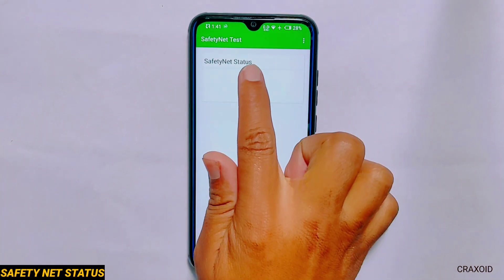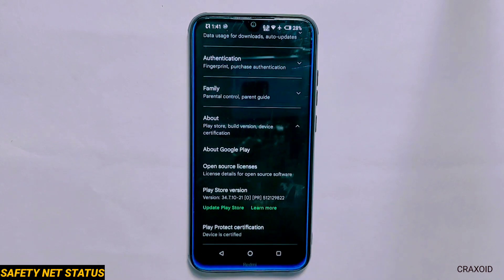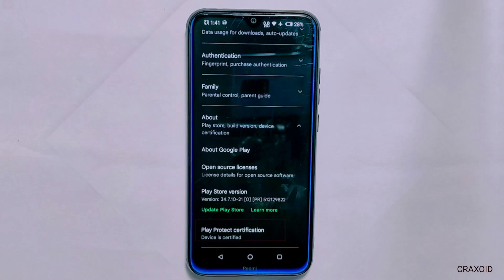Safety Net Status. This ROM has passed the safety net compatibility test and in Play Protect certification the device is certified as well.